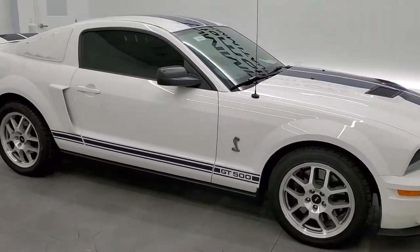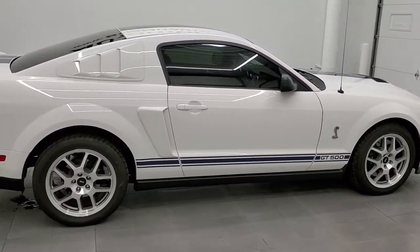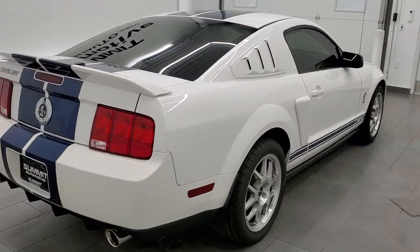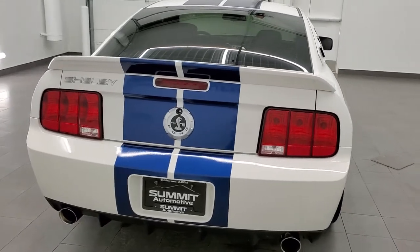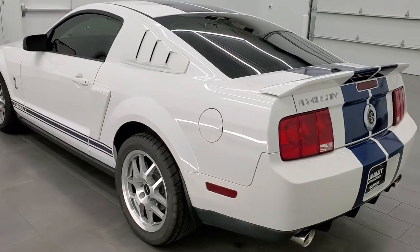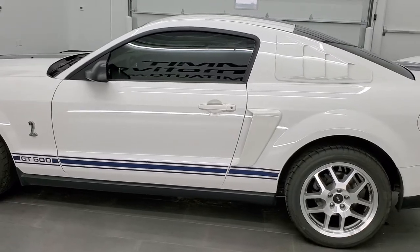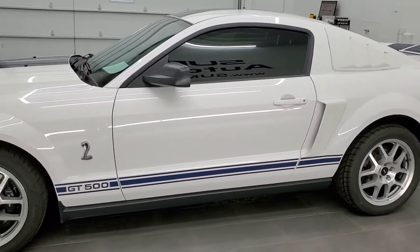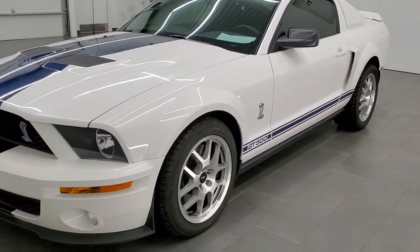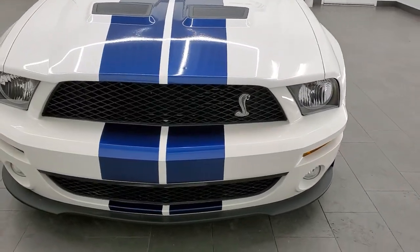This 2007 Ford Mustang Shelby GT500 is stock number 11904Z. We are here at Summit Automotive in Fond du Lac, Wisconsin, your new and used sports car headquarters. This GT500 has the 5.4 liter hand-built supercharged V8 motor which pumps out 500 horsepower. All of our used vehicles go through a 130 point inspection, get a fresh oil and filter change, and all the fluids get checked and topped off before being made available to our customers.